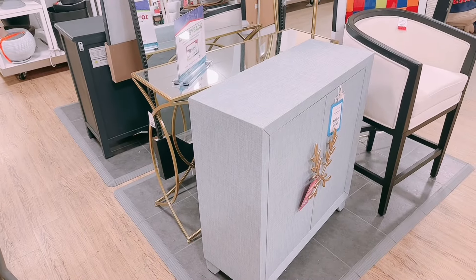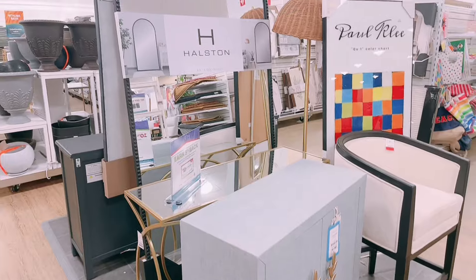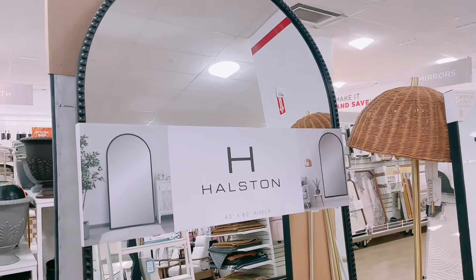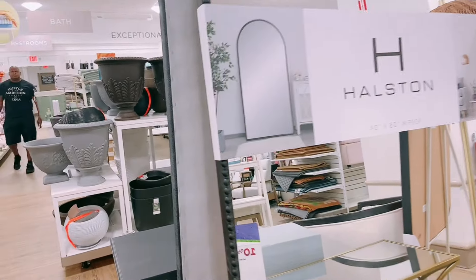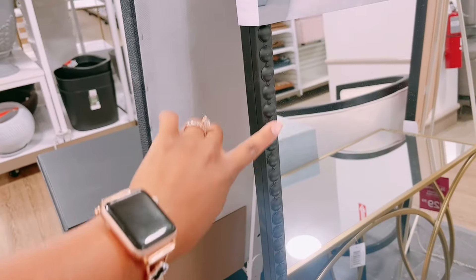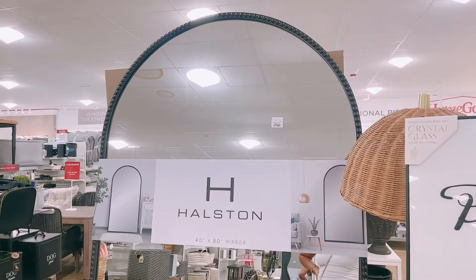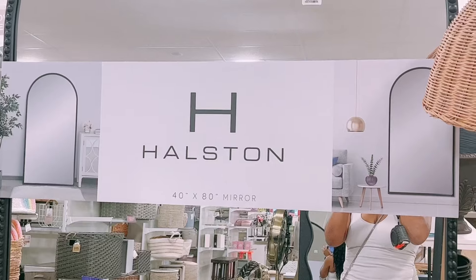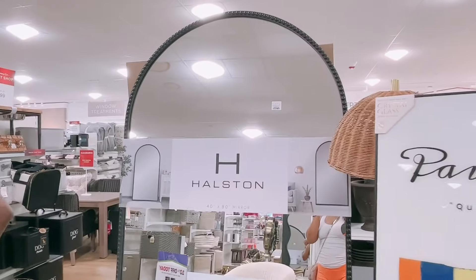I'm in HomeGoods and I finally found my ideal black arched big floor mirror! I've been debating because they had another one but it had no detail, but this one has these little buttons and I really like that. This is the perfect mirror — I've been searching online and the prices are $500 and up. This is the best deal at $299 for a 40 by 80.